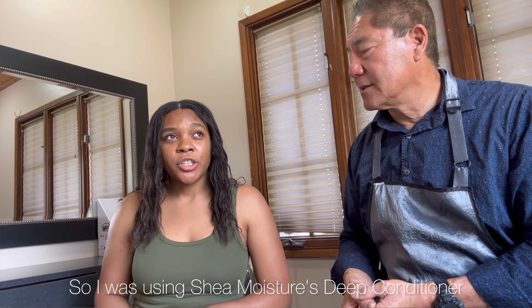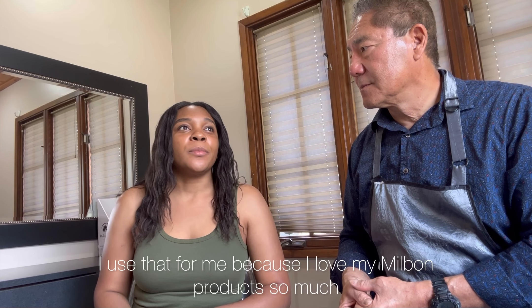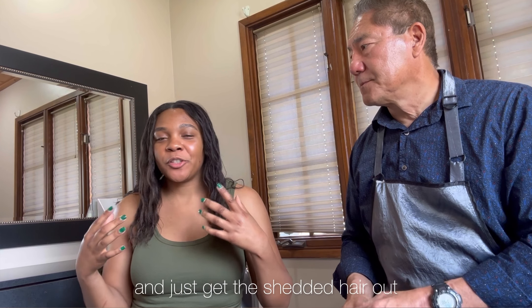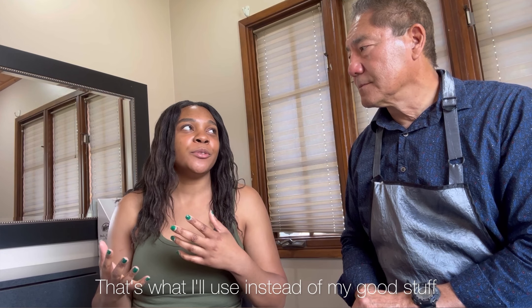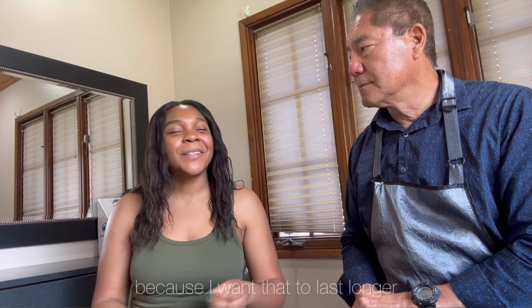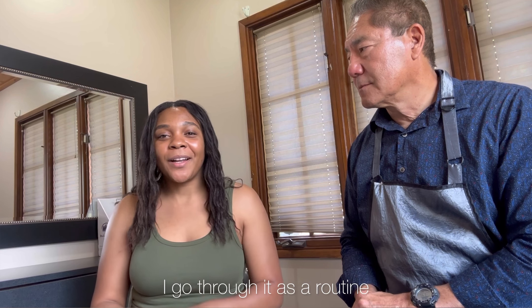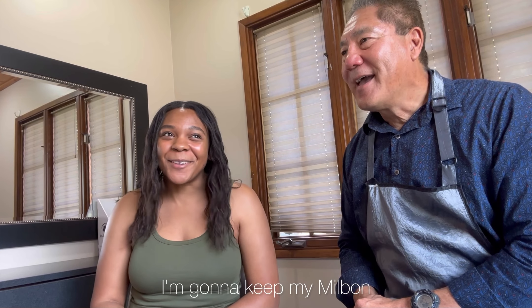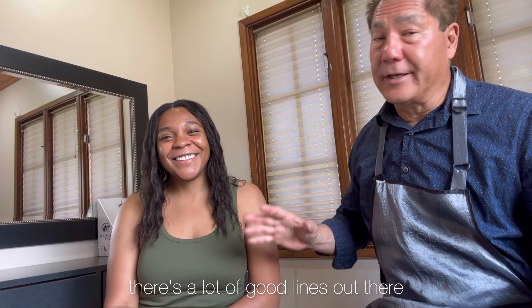I also use Shea Moisture's deep conditioner and Aussie Moist's 3-Minute Miracle. The Aussie Moist is my filler product — when I really need to get in there and remove shed hair, I'll use that instead of my Milbon products so I can make those last longer. On a weekly basis I alternate between them to keep my Milbon going.